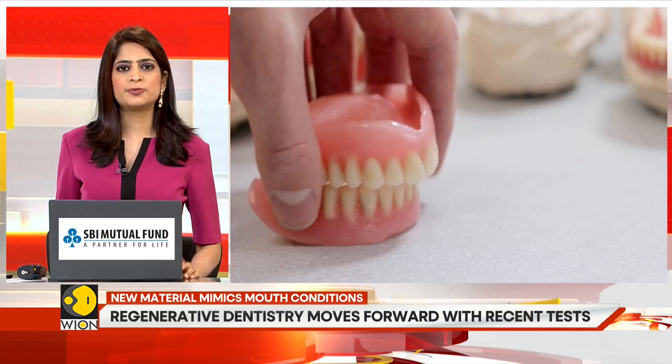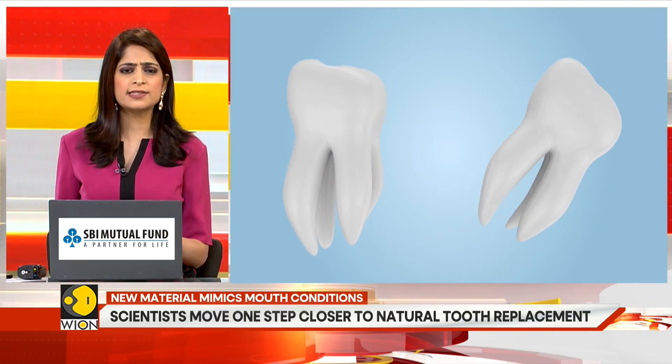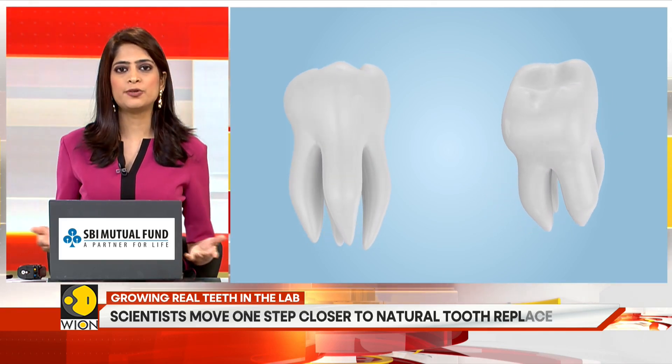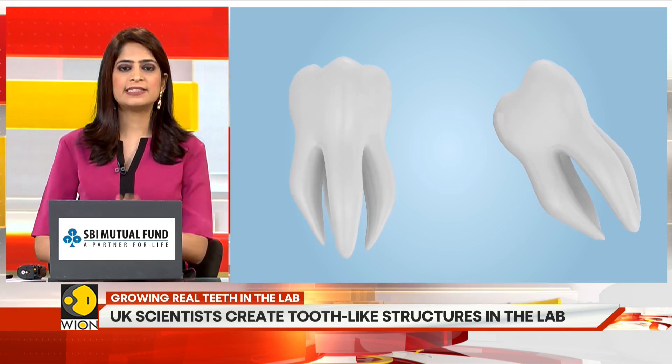This new scaffold also improves how the cells communicate and organize themselves. This is a crucial step towards creating a living tooth that can actually grow, integrate, and function naturally inside your mouth.